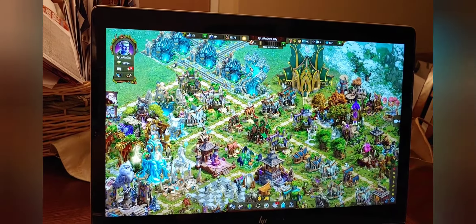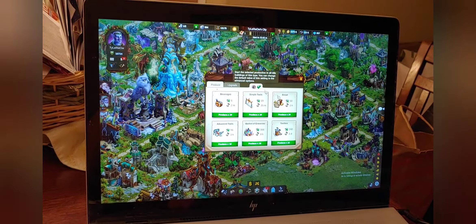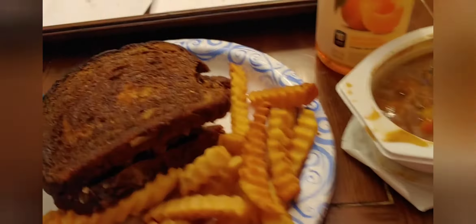That patty melt is pretty good — oh, that's some of the darkest bread I've ever seen. For breakfast I had a can of Chef Boyardee mini ravioli that I microwaved for a minute and then an additional 30 seconds.